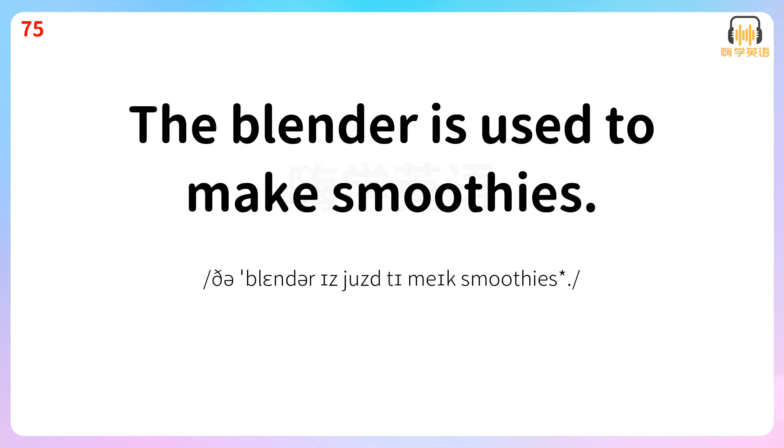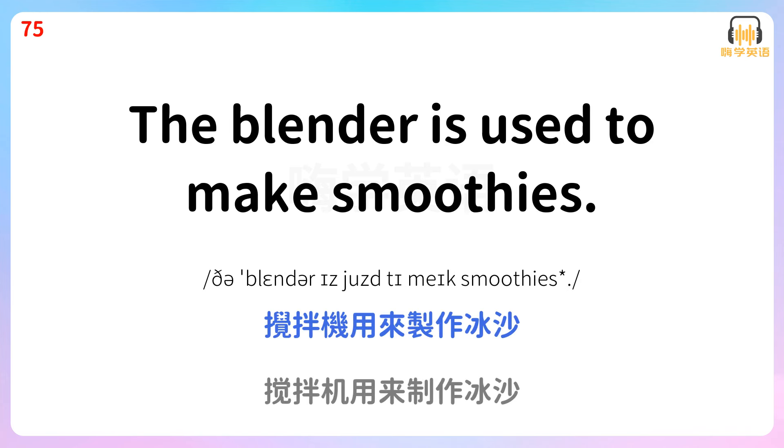The blender is used to make smoothies. 搅拌机用来制作冰沙。